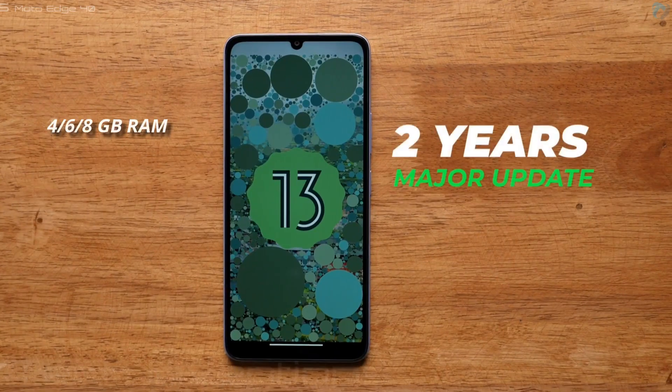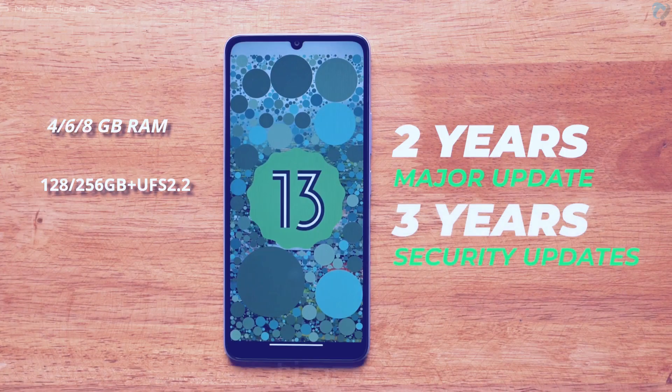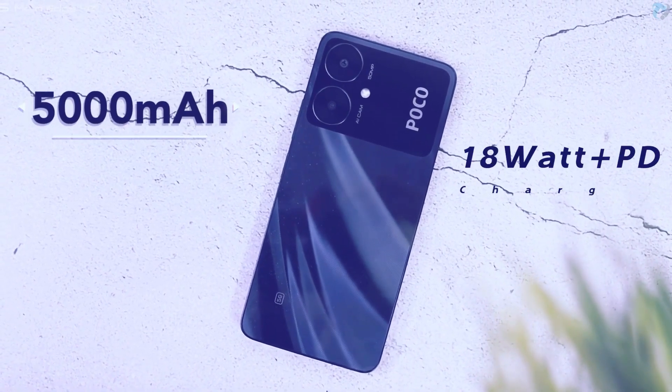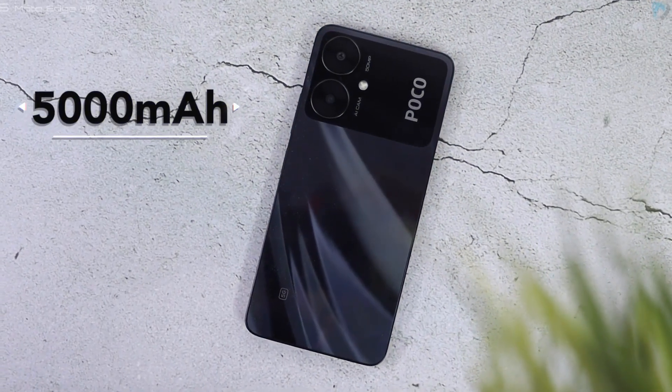The company will provide 2 years of major updates and 3 years of security updates. It has a 5,000 mAh battery with an 18-watt charger, and it also supports the power delivery feature.